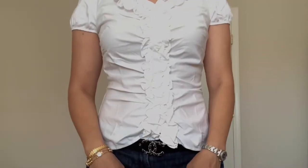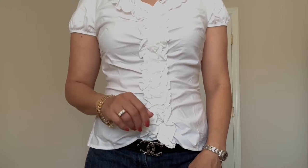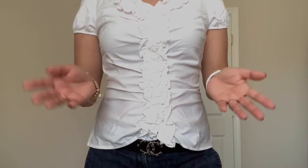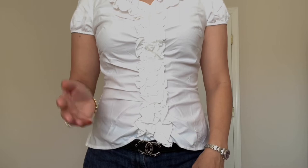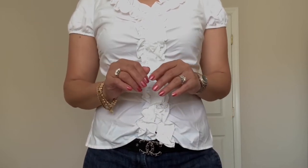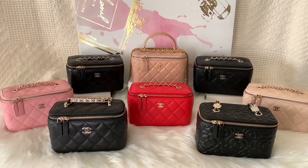What's up, you guys? This is Chanel LV. I hope you are doing well, and if you're new to my channel, welcome. Today's video is about my entire small vanity with chain collection — it is highly requested. I finally got the last piece, so I will be sharing eight small vanity pieces with you guys today. Let's get started.